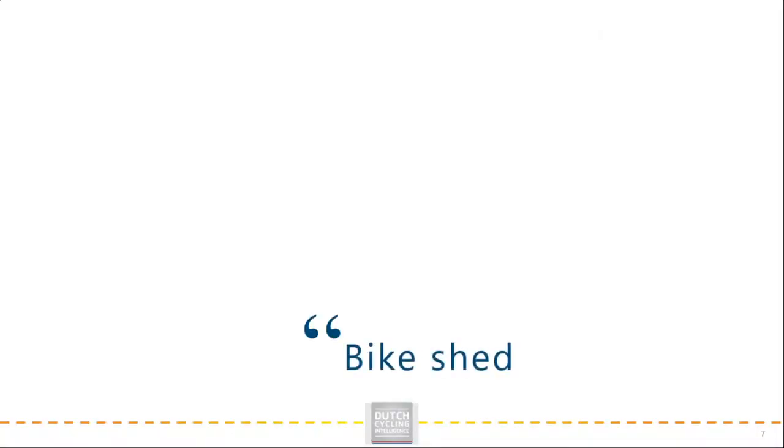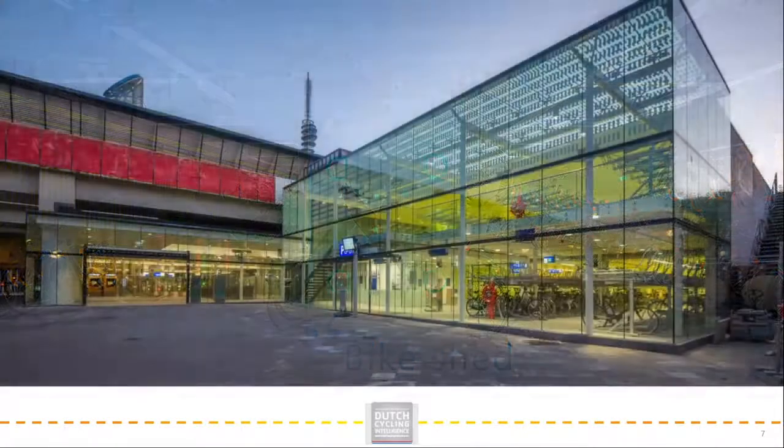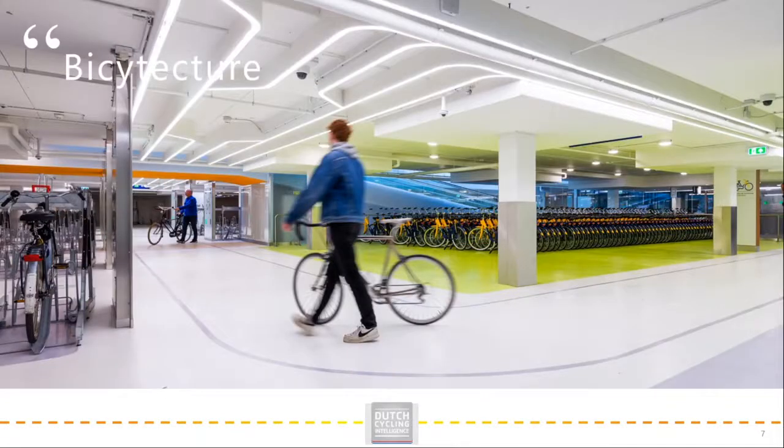The appearance of the bike sheds, or may we call them bicycle hotels, have taken a huge leap over the past few years in the Netherlands. My colleagues and I even call it bicytecture. Can you imagine why when seeing this? Maybe you still have a long way to go in promoting people to cycle. Nevertheless, please take the opportunity to let these examples be an inspiration to create good parking, which will help stimulate people to use a bike.